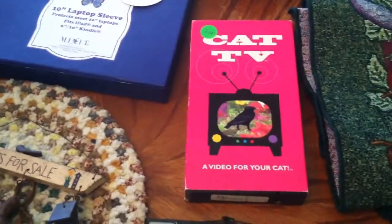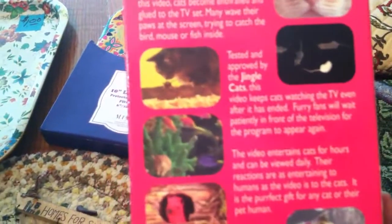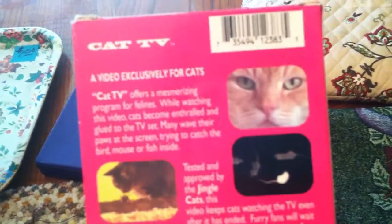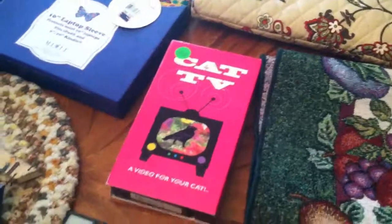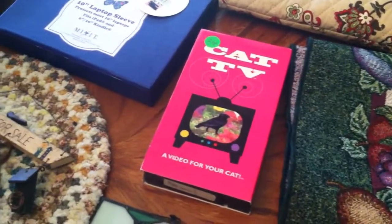This is really funny — I've heard of these but never actually seen one. It is called Cat TV, and it is a video for your cat. It has other cats, fish, mice, and birds. Isn't that funny? That was a whole quarter, so I thought, what the heck, I'll see what it goes for on eBay. Maybe put it out in my antique mall — who knows?